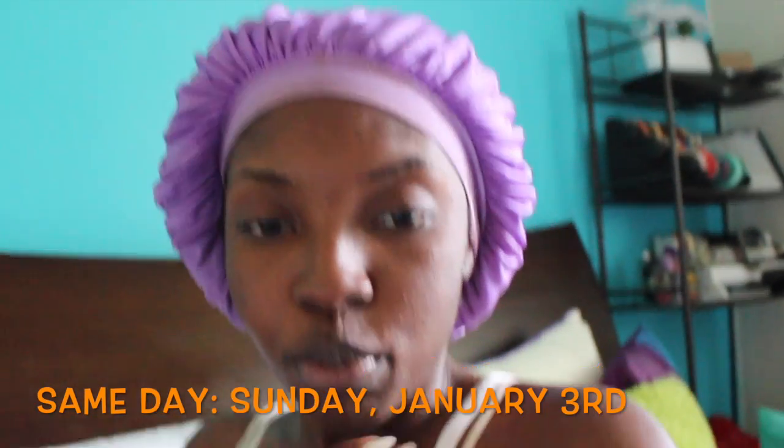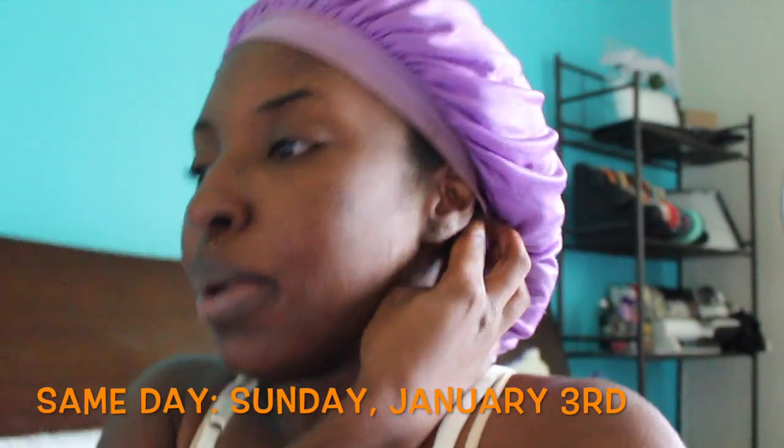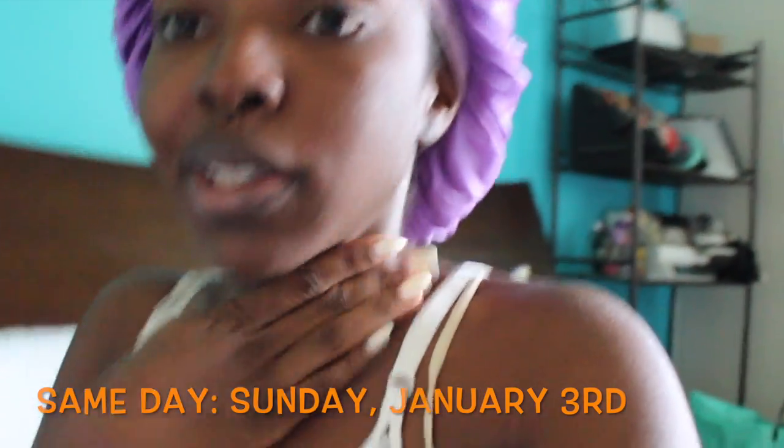Hey guys, I'm up now, probably looking even more tired than before, but I'm gonna get into a little house dress to begin the perming process.